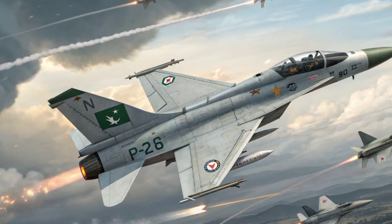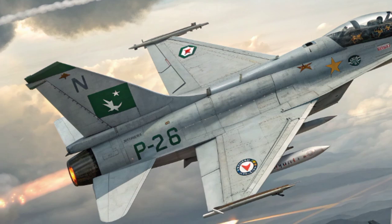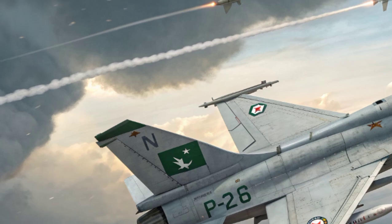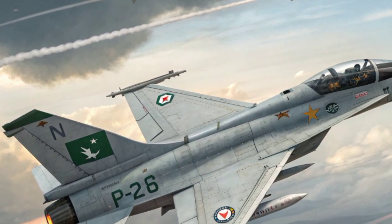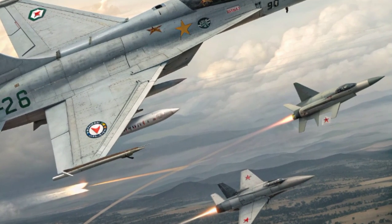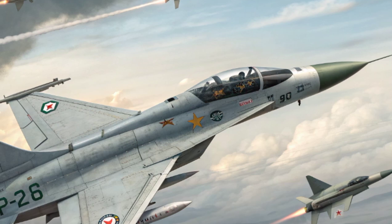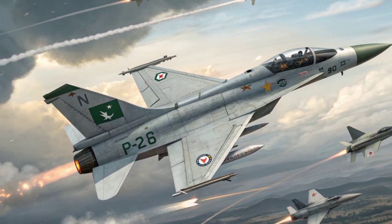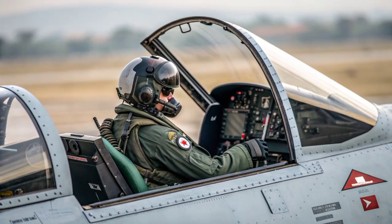The future of the JF-17 looks even brighter with the Block III variant, which introduces cutting-edge technology including helmet-mounted display systems, improved stealth features, advanced sensors, and integration of long-range missiles. With these upgrades, the JF-17 Block III stands shoulder-to-shoulder with some of the most advanced fourth-generation plus fighters in the world.